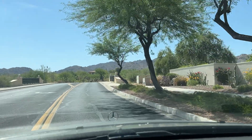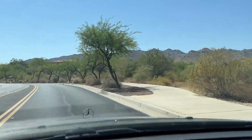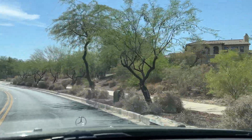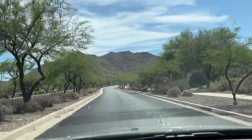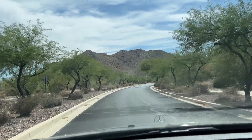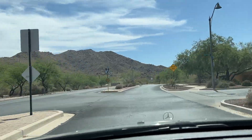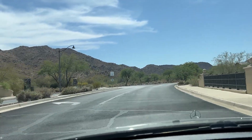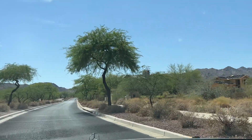Some of the homes over here are just so big. These homes are not custom starting from below, but from here up they're all custom. Granite Ridge is all custom home sites.